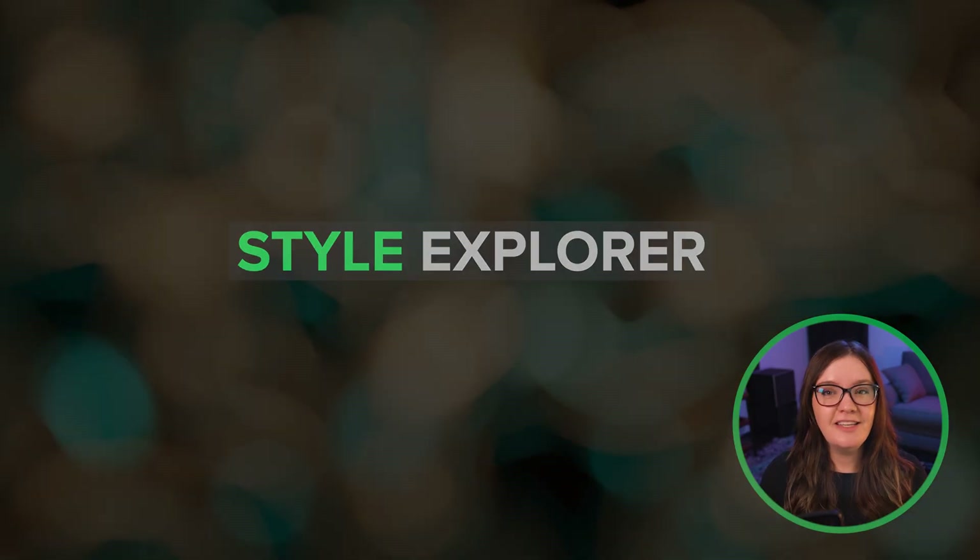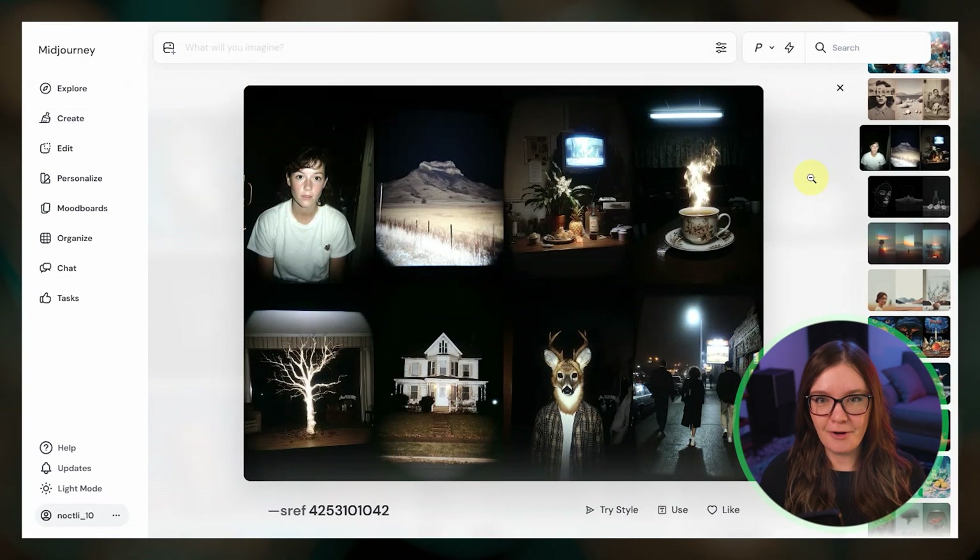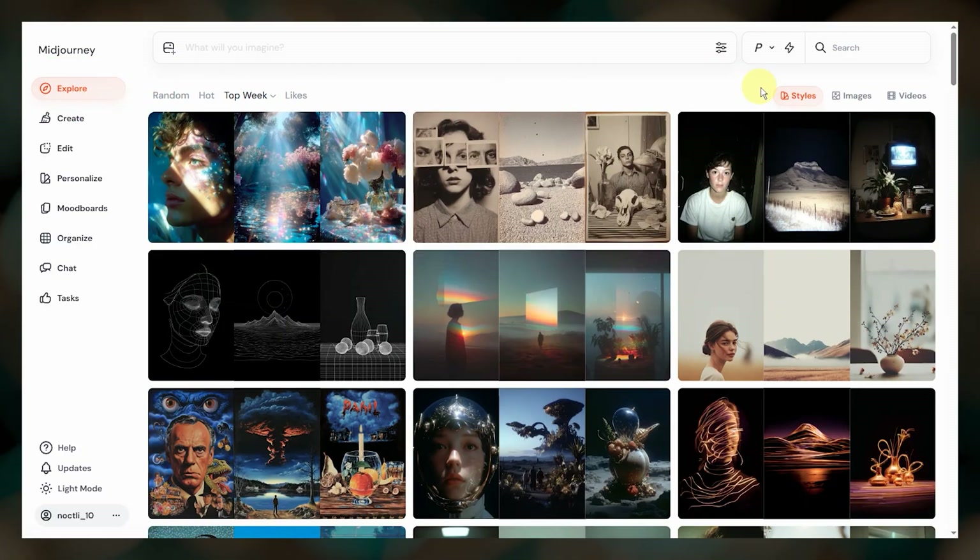The biggest news this month was the release of the Style Explorer, making it much easier for us to discover great SRF codes. To access it, go to the Explore page and click on Styles.